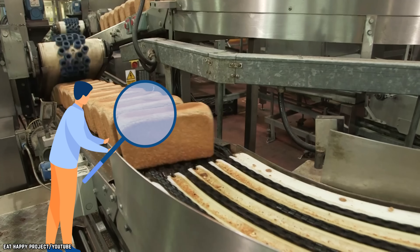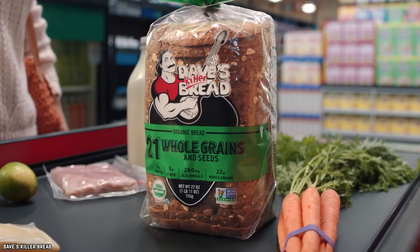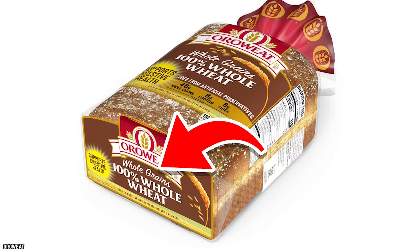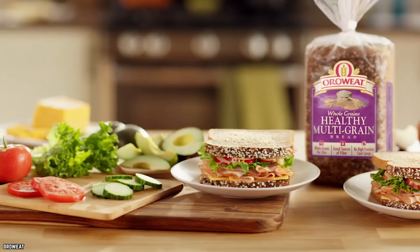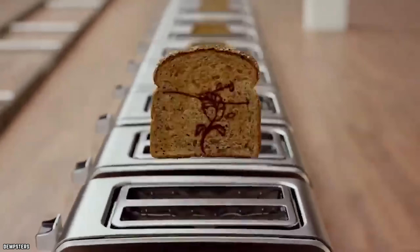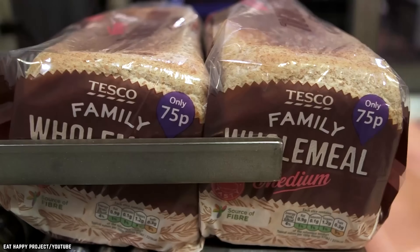Now that you know these companies' tricks, how can you make sure that you're getting the best product — or at least what you intended to buy? The secret, once again, is in the label. Look for brands that advertise "100% whole grain" and make sure the ingredient list backs up this advertising. If there's more than two or three ingredients, put that bread back. The more steps required to process a food, the more risk of unwanted variables in the ingredients list.